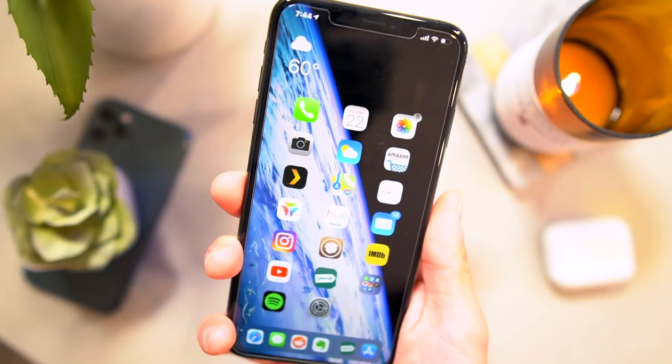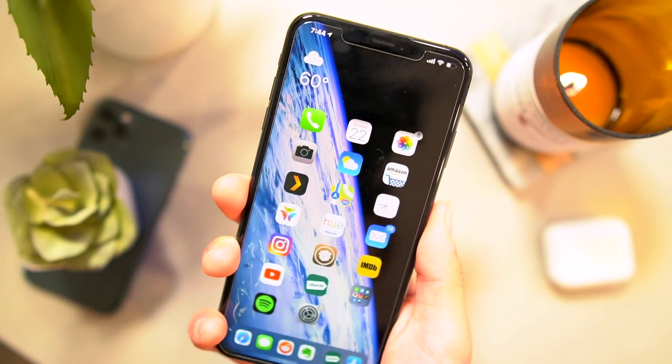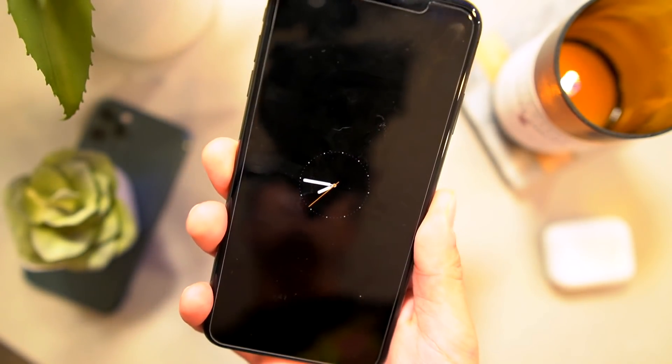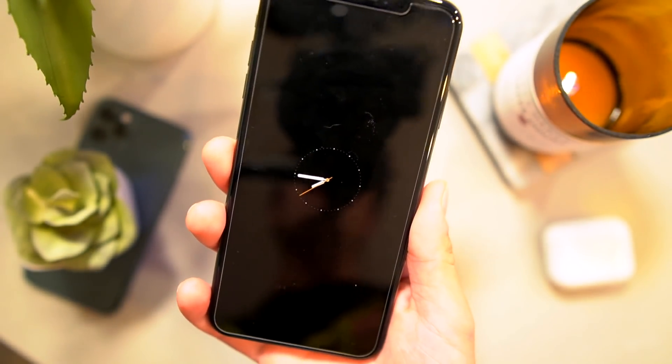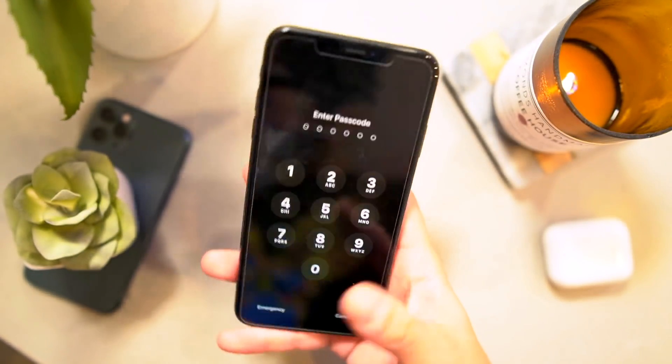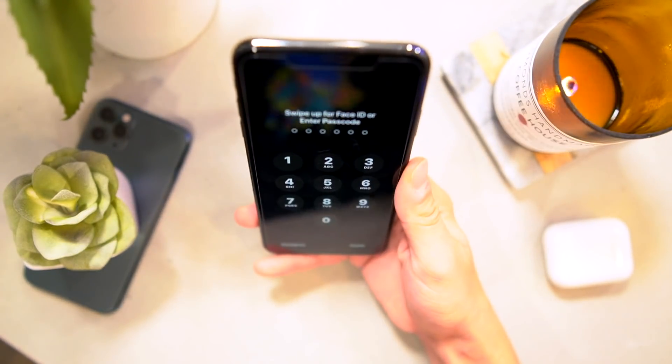This next one is going to be impossible to demo from a face-down perspective, but when you flip your phone upside down and flip it over, this one's called Down Locker 2. It basically locks your device when you flip it upside down, and then you can quickly unlock your device one more time.